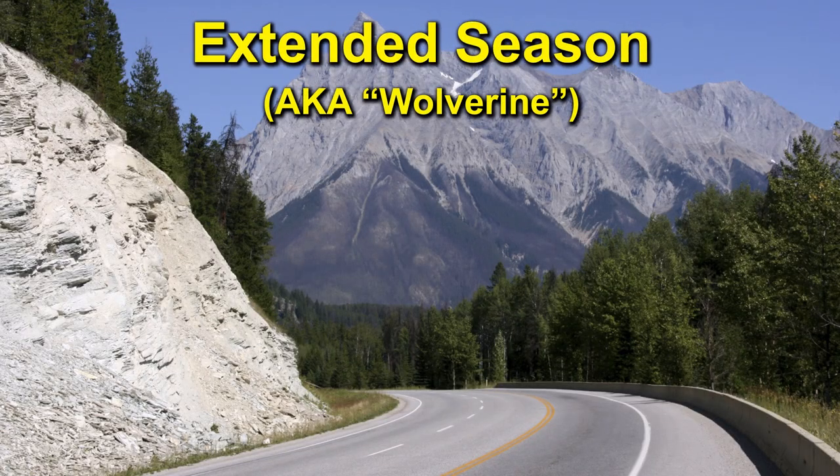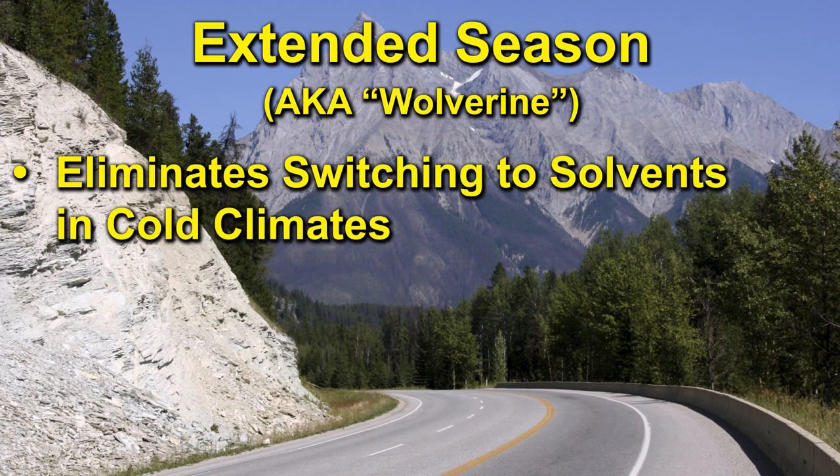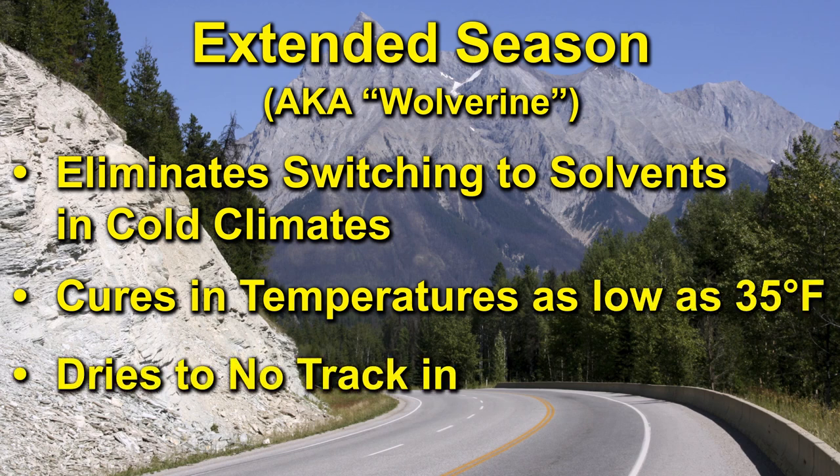Extended season waterborne traffic paint, also referred to as Wolverine, is developed for use from early spring until late fall, is designed to cure in temperatures as low as 35 degrees Fahrenheit, and dries to no track in less than 10 minutes.